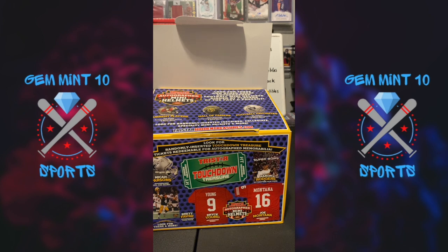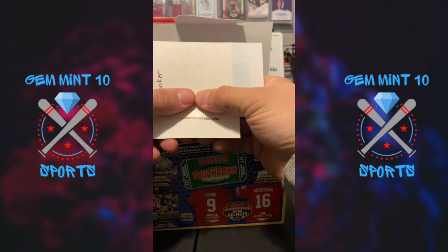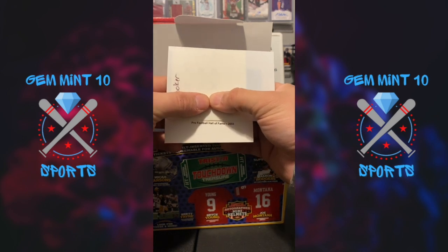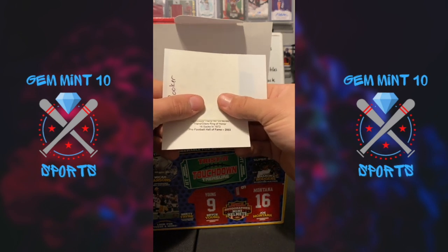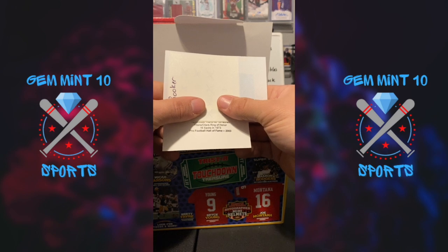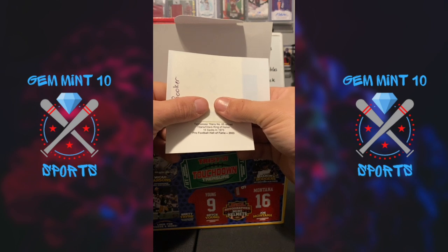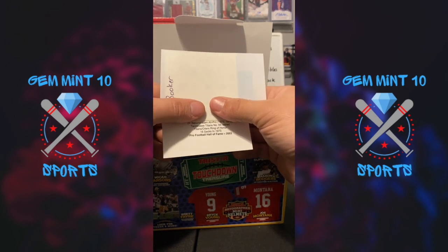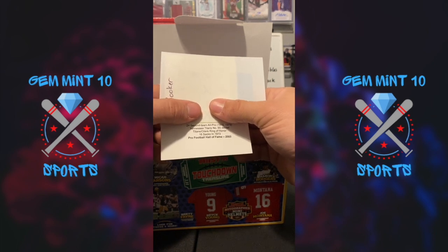So basically what we're going to do on our streams is you guys purchase one of these, we'll give you a little game inside. So reading the clues here — Pro Football Hall of Fame in 2003, so we already know this is a legend and a Hall of Famer. Defensive player, Titans/Oilers Ring of Honor, 16 sacks in 1973. Very old-school player — Titans number 65 retired. If anybody has any guesses, put them in the comments. I honestly have no clue.